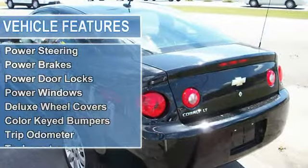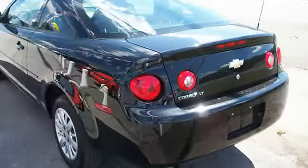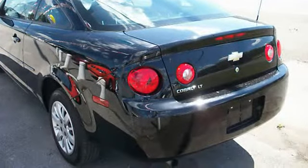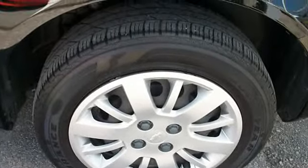Steering wheel controls, dual sport mirrors, driver side remote mirror, reclining seats, power steering, power brakes, power door locks, power windows, deluxe wheel covers, color-keyed bumpers.